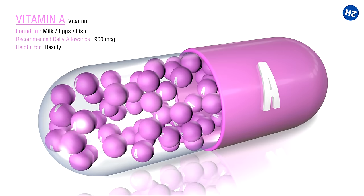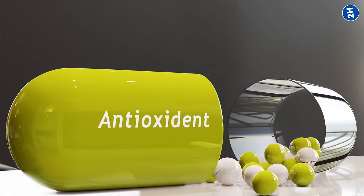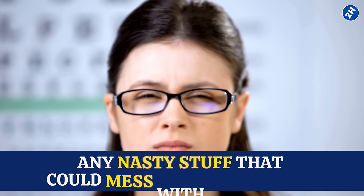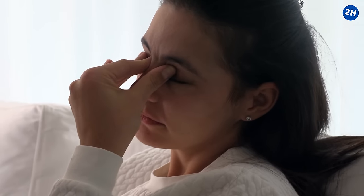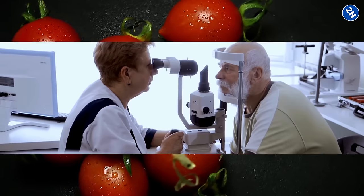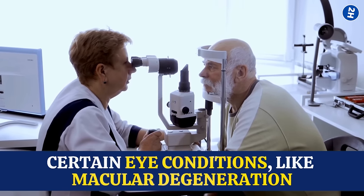Then there's vitamin A, like the repair crew — it fixes any damage that might have happened to your eyes. And antioxidants are like the clean-up crew, getting rid of any nasty stuff that could mess with your vision. Plus, tomato juice is not just about preventing problems; it can actually help fix them too. Some studies suggest that the nutrients in tomatoes slow down or even reverse certain eye conditions.